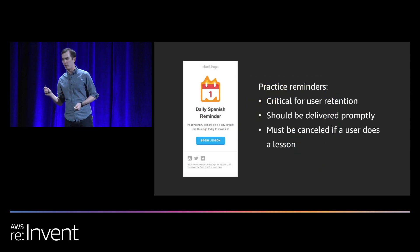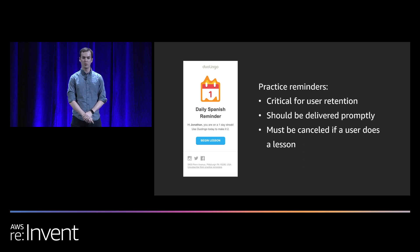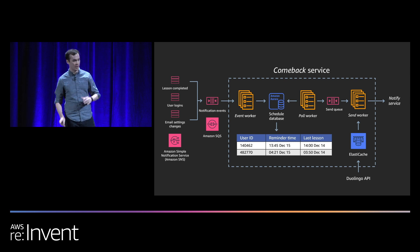I want to focus on practice reminders, which are critical for user retention — they remind users that making progress toward learning a new language requires frequent practice. We want to deliver them promptly: if a user likes to study in the afternoon, we want to make sure they get that email in the afternoon. And if a user completes a lesson, we want to cancel the email scheduled to be sent to them. To achieve this, we built another service called the Comeback Service.